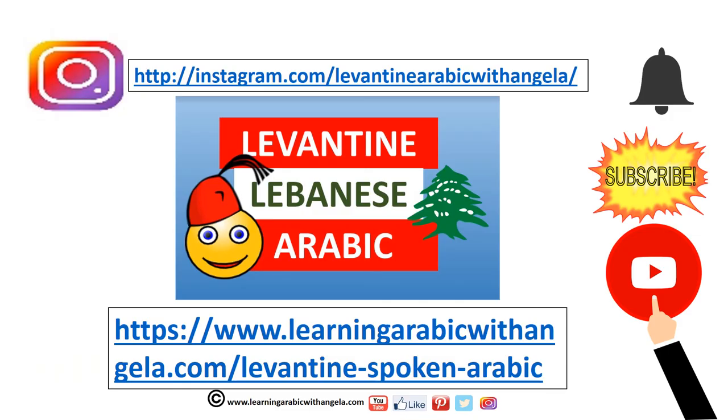شكرا! Don't forget to subscribe if you haven't already. You can also find me on Instagram at Levantine Arabic with Angela. If you're interested in Modern Standard Arabic, don't forget to visit the sister channel, Learning Arabic with Angela. Thank you and until the next video!